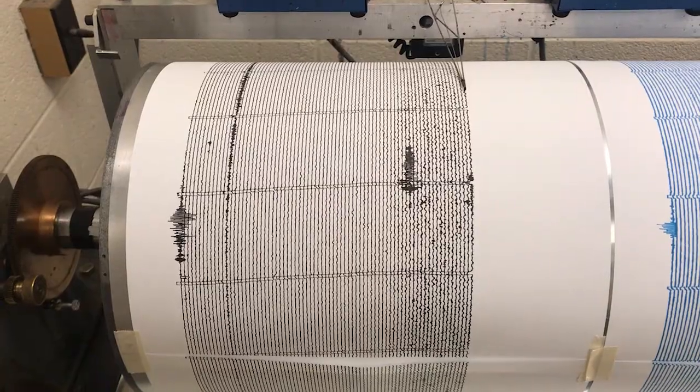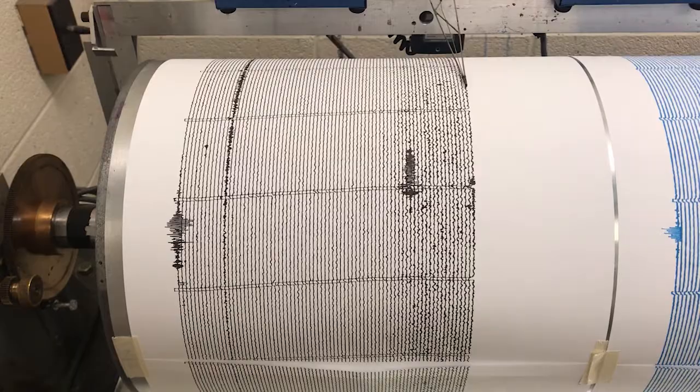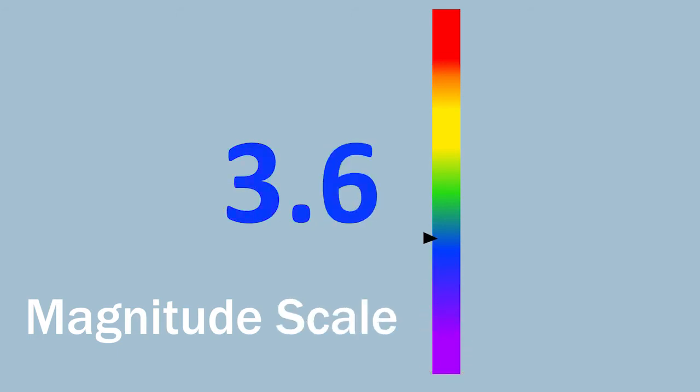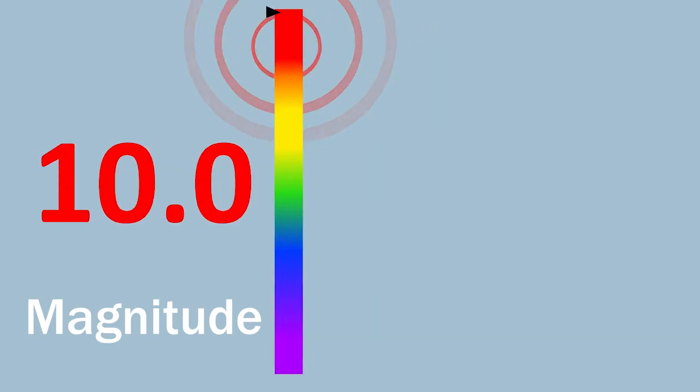Scientists use seismographs, like this one here at Indiana University, to physically record earthquake waves. They use the magnitude scale to describe how much energy is released during an earthquake. The scale goes from 0 to 10, with 10 being the most energy released.